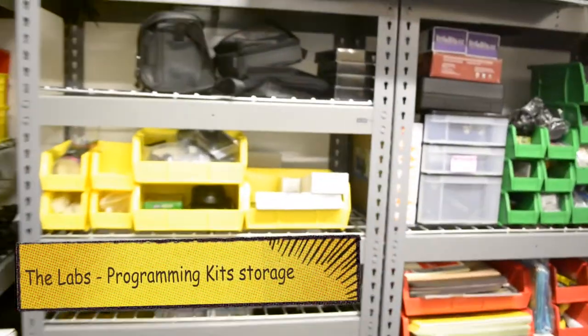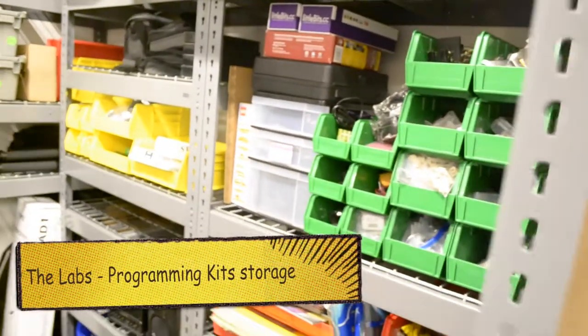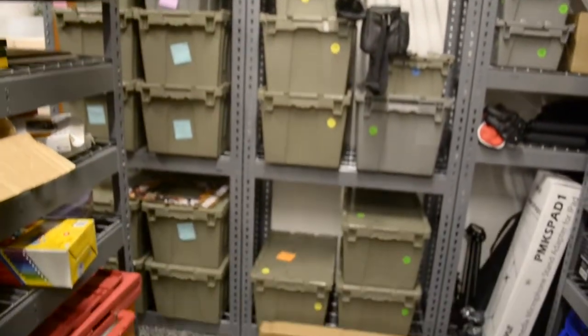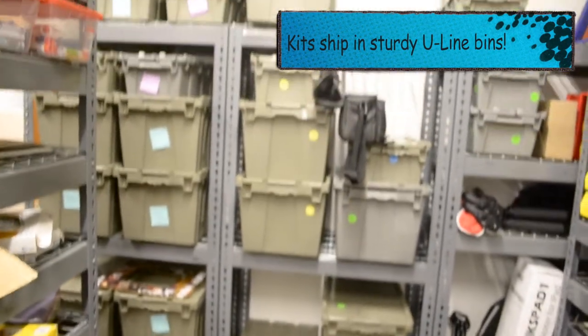So this is our storage room. We've got all of the teen services stuff over here — labs supplies, and all of our outreach and labs programming kits that we're about to show off next week at the teen services meeting.